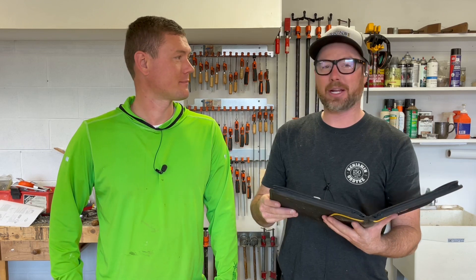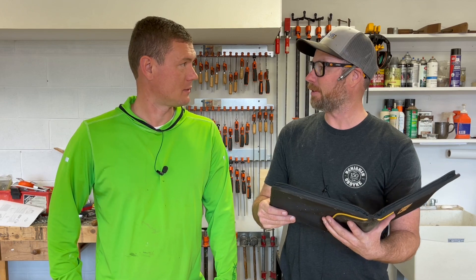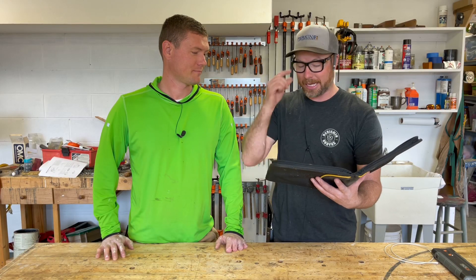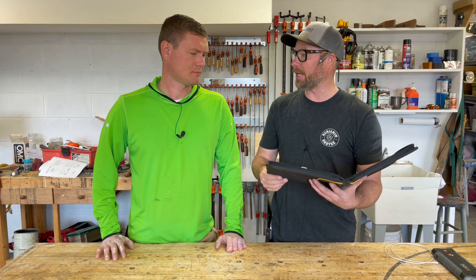Question number two coming in from Andy via email — Andy's from Ireland. Have you ever underpinned an existing stone building? If so, how difficult is it? I have not done exactly what the question says, but I have replaced a foundation under an existing house, and I've done it twice.